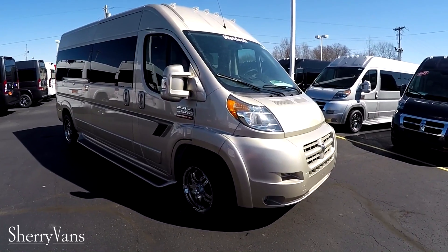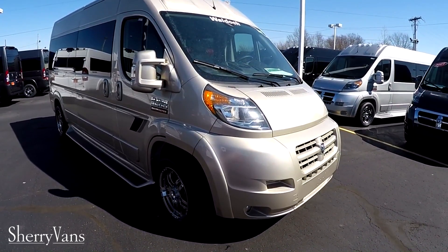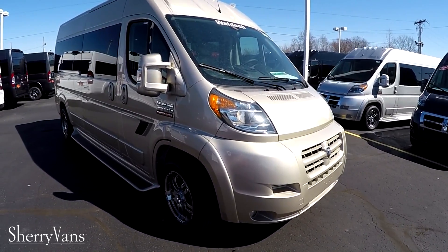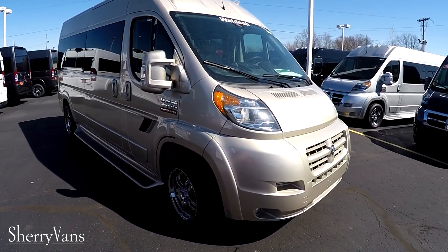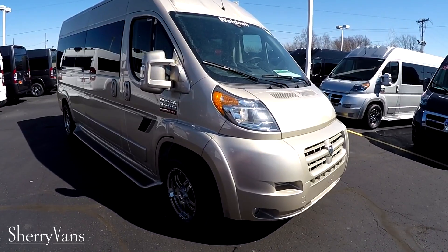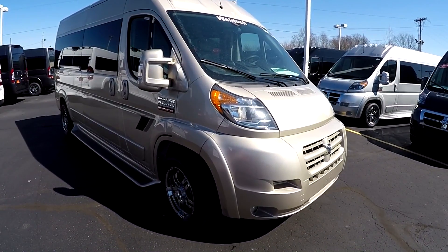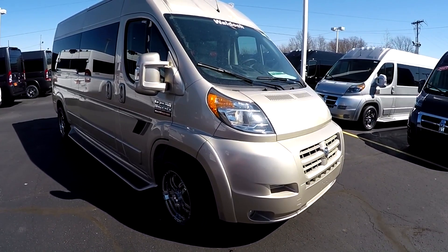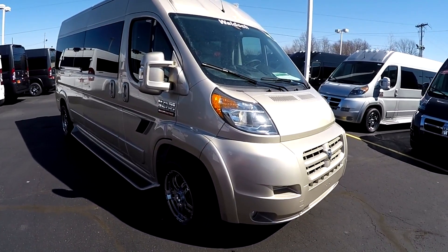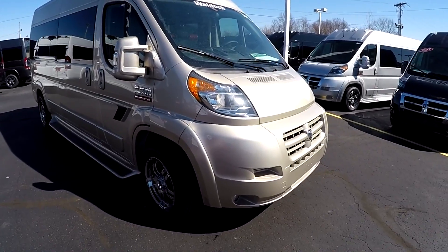Just like all of the vans you're used to seeing here at the dealership, everything's been painted on this van — front fascia, running boards, door handles, and the power mirrors — to match the exterior paint, along with some nice graphics. This one is front-wheel drive paired up with the 3.6-liter Pentastar V6, good for 20-plus miles per gallon on the highway.